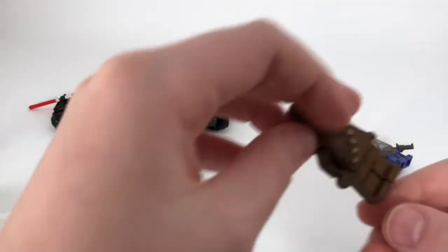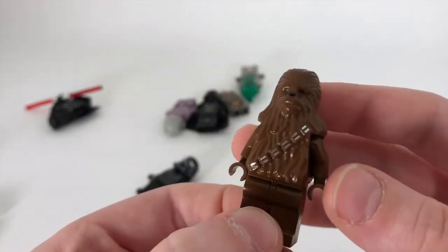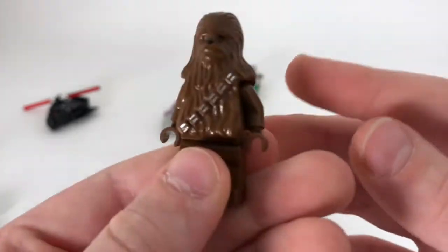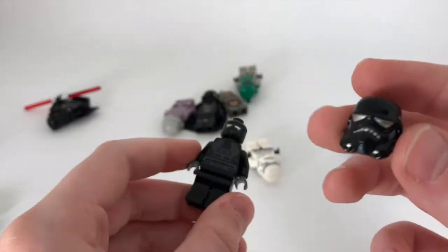Now on to the bad guy side — except for Chewie of course. This is the original Chewie, and it's actually the only Chewie minifigure I have. He's pretty simple with a plain brown torso, and he does have a little bit of back printing on there.